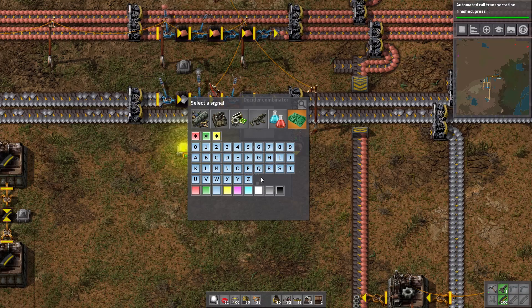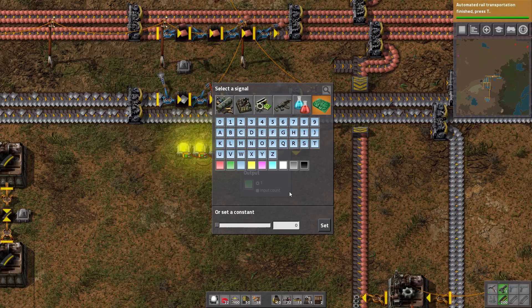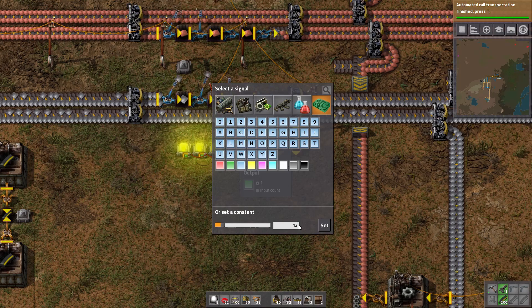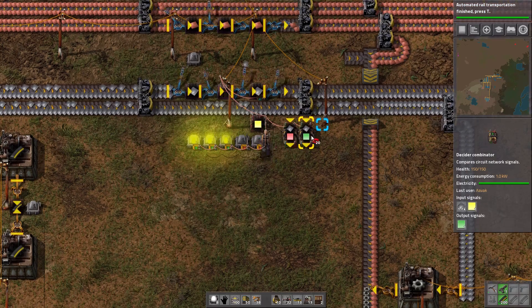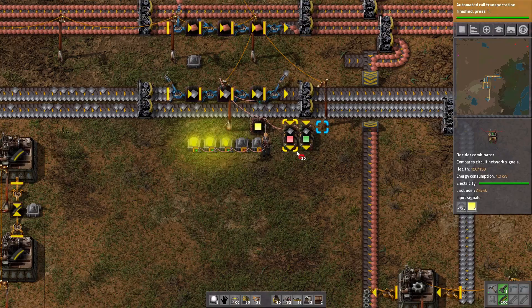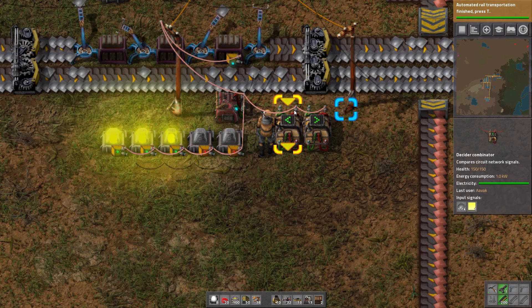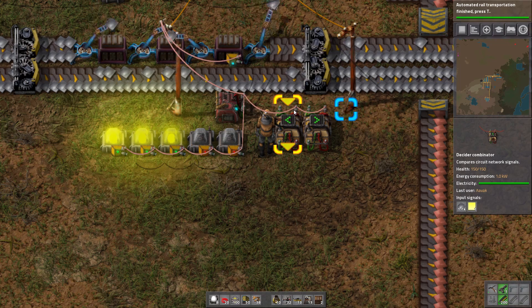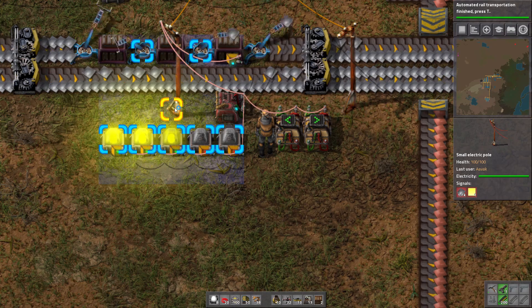If we have iron plates above a certain amount, output a green signal. Let's say the halfway mark is 1600. Now let's run that across. These combinators have an input and output and can take both red and green on each side — worth keeping in mind. Any signal sent in will be used in the central combination. Although red and green wires are distinct and carry different information, they don't bleed into each other.